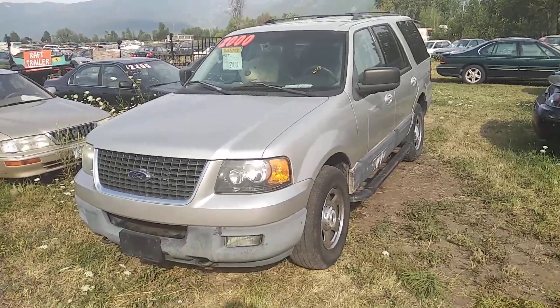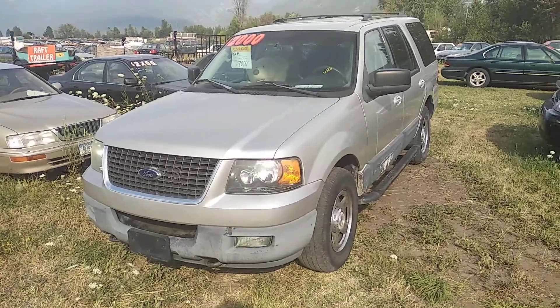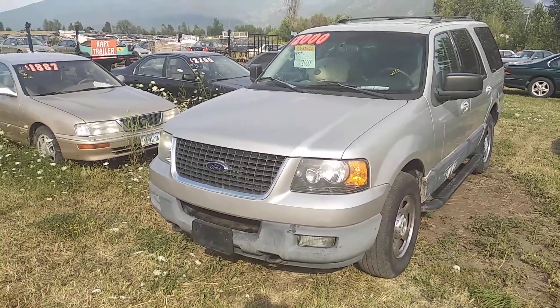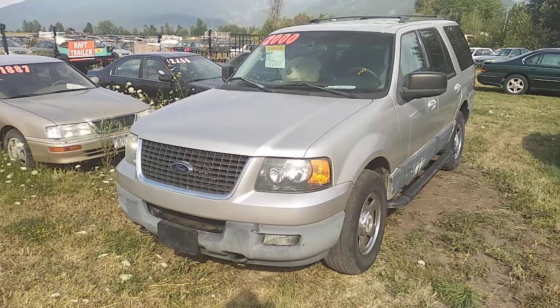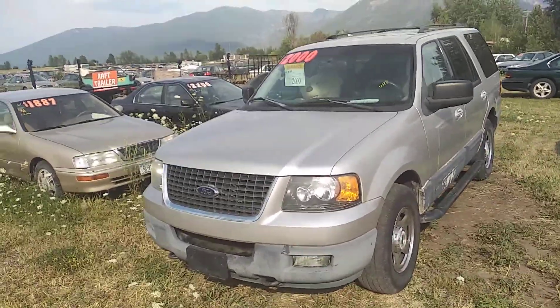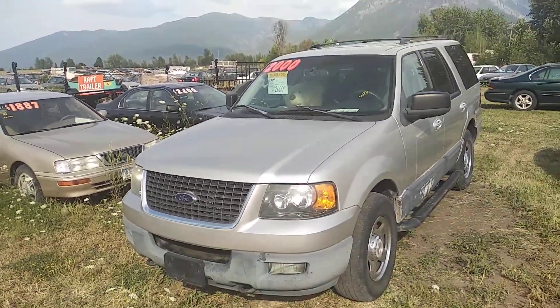Hi folks, Jeff from OrangeMT.com. If you ever see it when I get tired of a car, this is one of them. This is an 03 Ford Expedition. It runs good, but the four-wheel drive is not working, and we are going to dump this car. It went from $39.95 all the way down to $2,000.